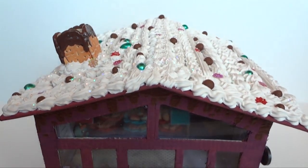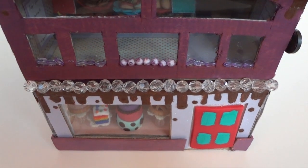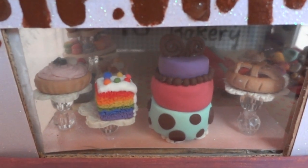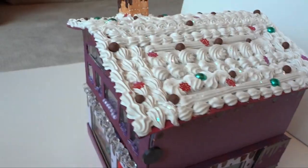Hey guys, this is my contest entry for Sabi Loves Bakery contest. Congratulations Sabi on 13,000 subscribers and more! I hope you enjoy watching this as much as I did making it.